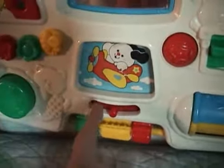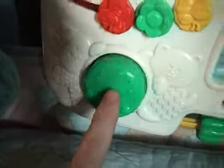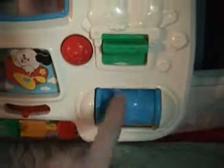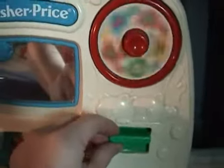You press the toggle and the dog vibrates. We have the spinny things at the bottom here. The squeak. Oh, that was kind of cool — it spins the wheel.